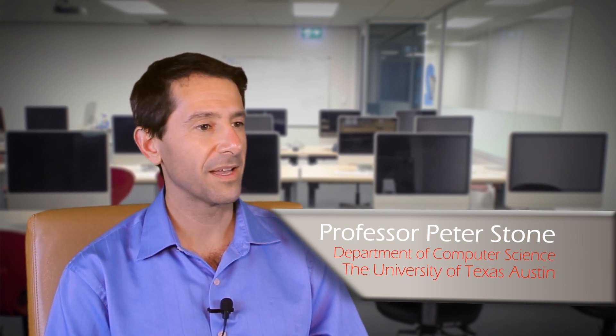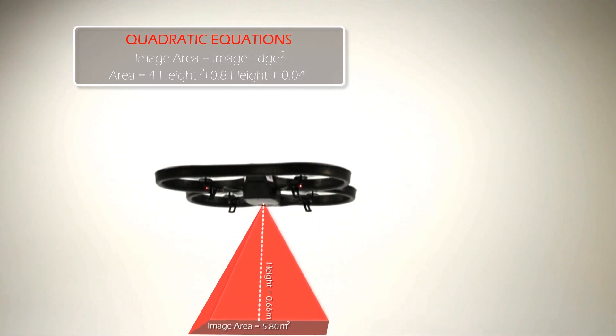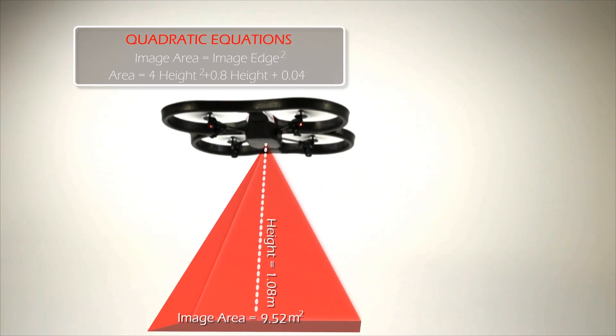I've seen students react to the robots very positively. I sat in on a lesson at a high school detention on a weekend, and the students came in clearly not wanting to be there. When the quadcopter came out and started flying around the room, they were immediately engaged.